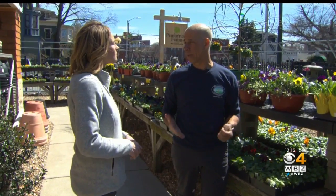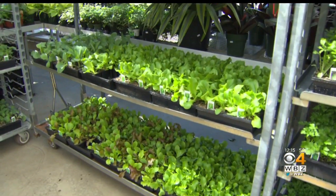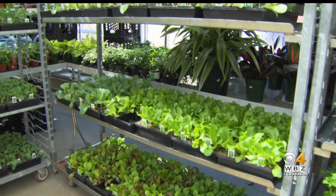Now, what about vegetables? This is also a good time for your cold crop vegetables — Brussels sprouts, broccoli, all the lettuces, parsley. They can take the cold as well, so you can get them in the ground now.